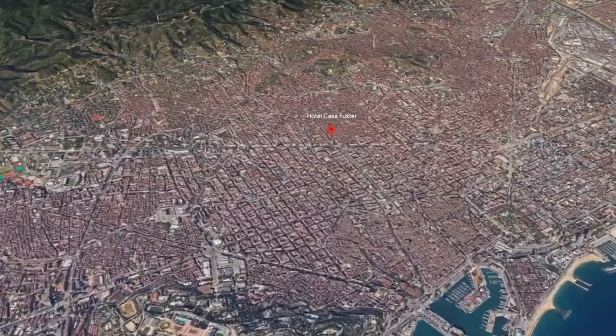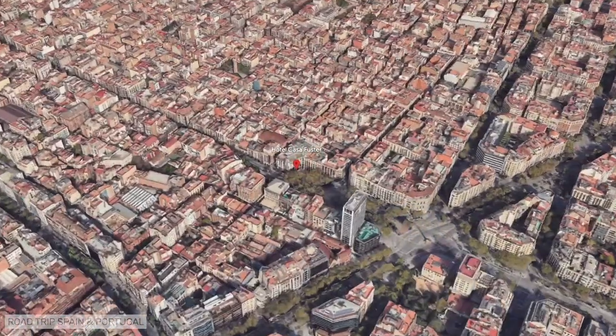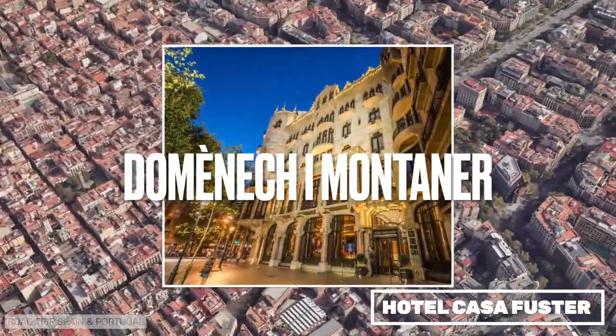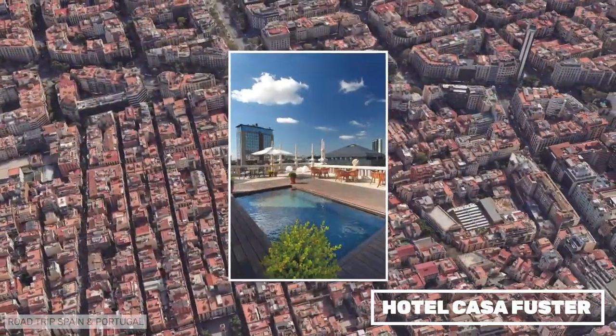Hotel Casa Fuster is a luxury hotel that we could have included in the luxury section, but we present it here because it is a real gem — the work of modernist architect Domènech i Montaner. The hotel is located at the entrance to the Gracia district at the top of the Paseo de Gracia.